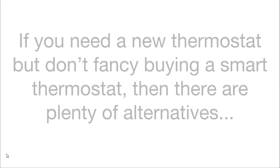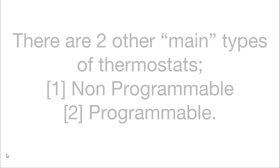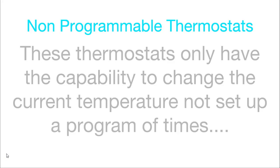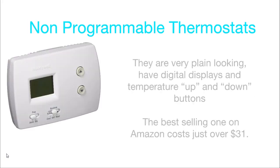Smart thermostats — the alternatives. If you need a new thermostat but don't fancy buying a smart one, there are plenty of alternatives. There are two other main types of thermostats: non-programmable and programmable. Both types are cheaper than a smart thermostat. A smart thermostat is just a highly sophisticated type of programmable thermostat. Non-programmable thermostats only have the capability to change the current temperature — you can't set up a program or schedule. They are very plain looking, have digital displays and temperature up and down buttons, and the best selling one on Amazon at the moment costs just over $31.